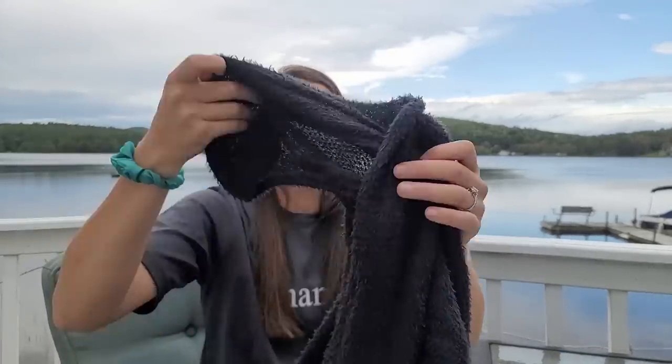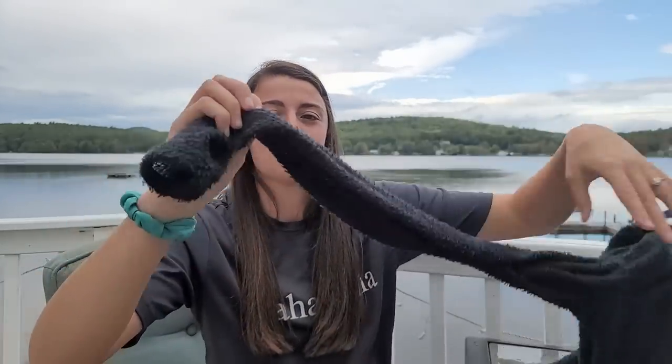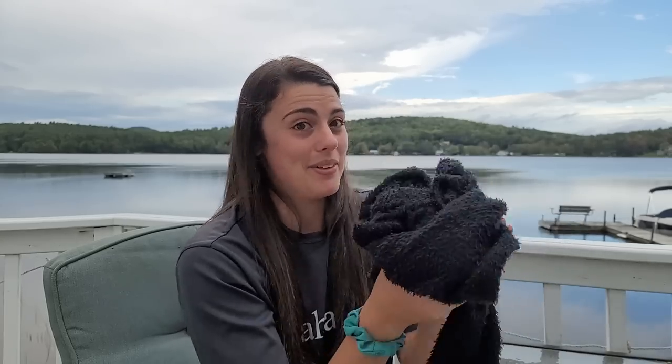There are a couple things I didn't like about it. The hood comes up really high and I feel kind of constricted, so I didn't love that. Also the arms were really thin - I like baggy clothes and having it tight on my arms was a little uncomfortable. But once you put it on and stretch it out you don't really notice that, so I'm happy with it overall.